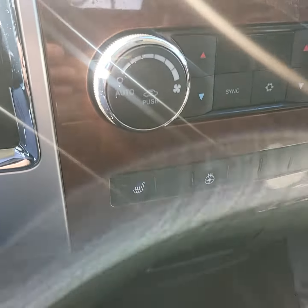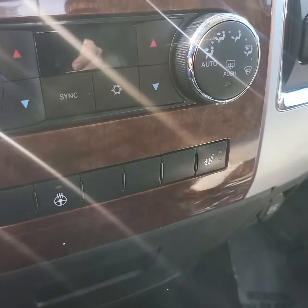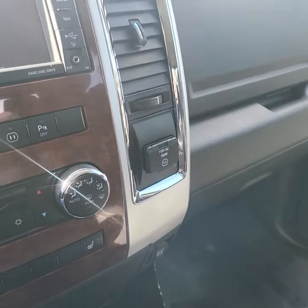This one does have the heated seats and heated steering wheel as well, and a power outlet right there.